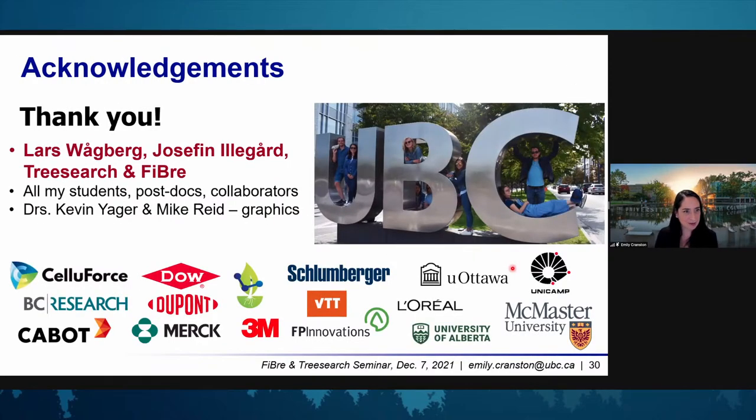I really want to thank Lars for the kind introduction and Research and Fiber for the invitation today. Most importantly, my students, postdocs, and collaborators who did all the nice work. Some of my collaborators and funding partners are listed here, and with that, I'm very happy to take any questions. Thank you for your attention.